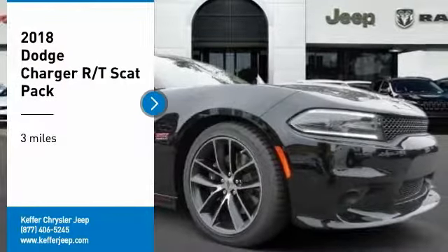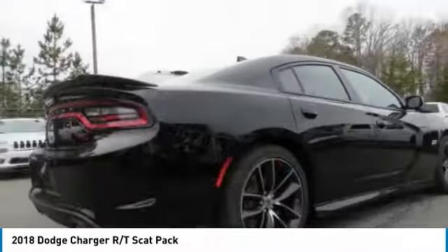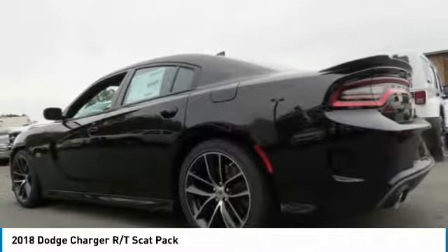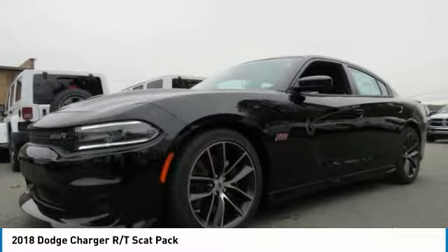Stop by and take a look at the 2018 Charger. Inject some versatility, comfort, and sophistication into your muscle. The Charger is a powerful sedan that excites at every turn. Peace of mind comes standard with Charger's five-star government front and side impact crash test rating.